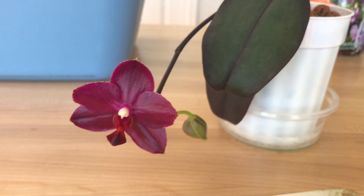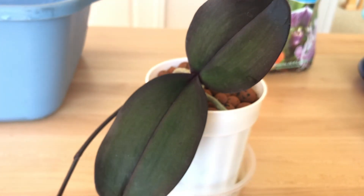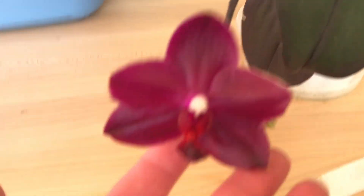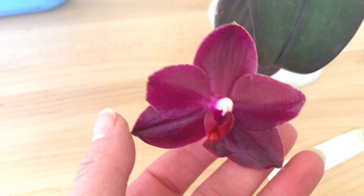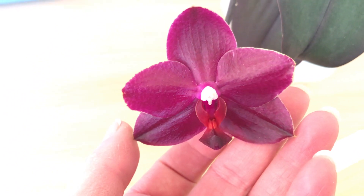Hey guys, welcome back. I'd like to show you this wonderful orchid. I got this orchid from Norman's Orchids. Its name is Salu's Fragrancy Ember. The reason they call it that is because of the color of the blooms, which is this beautiful dark, very waxy maroon color. It does have fragrance — a lovely floral fragrance.